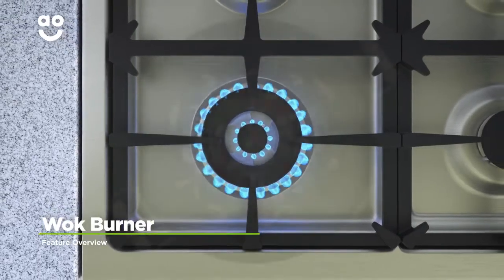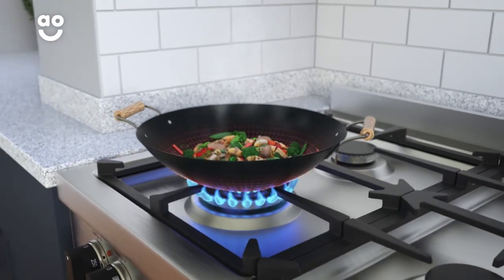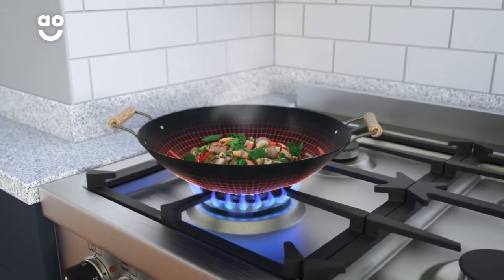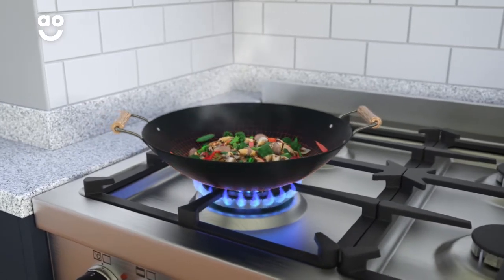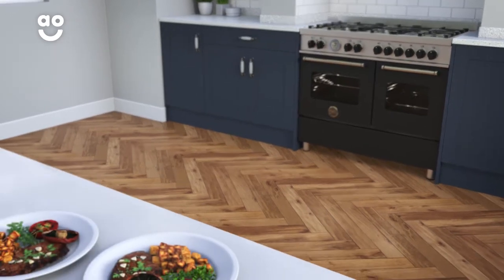The wok burner on the hob is great if you enjoy cooking fresh food fast. The large ring delivers an intense, concentrated, powerful flame to the bottom of your pans for quick and even cooking. Whether you're deep frying or steaming, the versatile wok burner is the perfect choice.